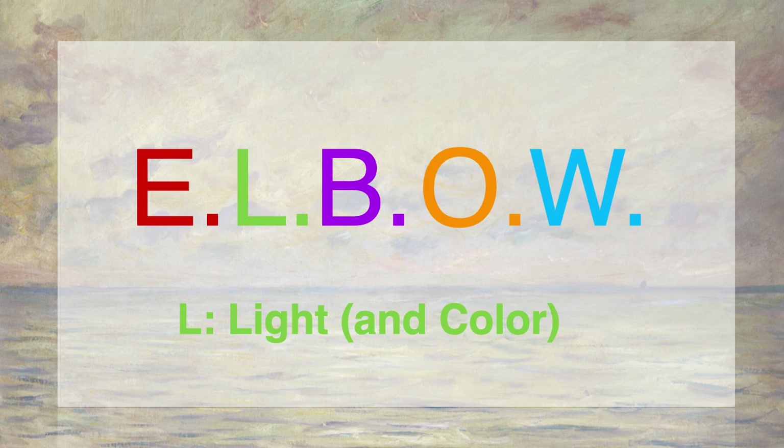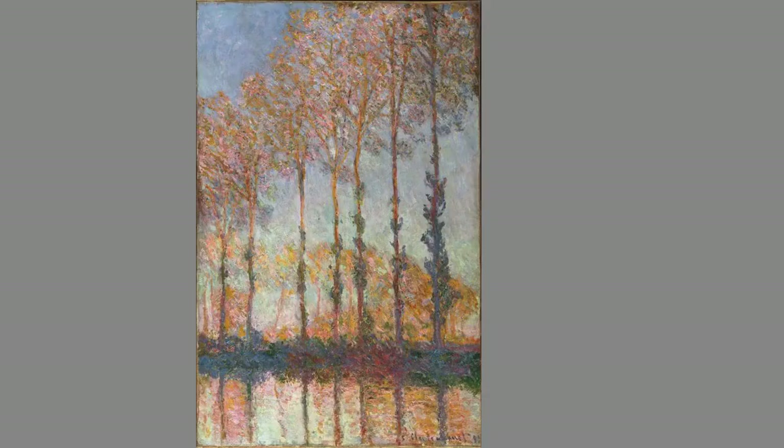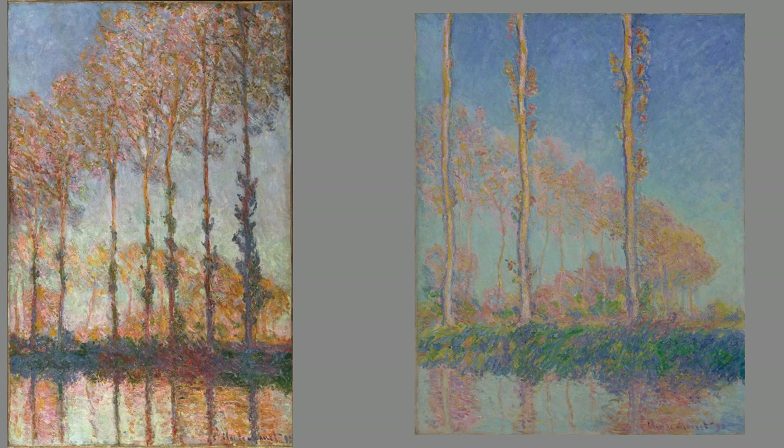Now let's talk about L for light. The Impressionists were fascinated by light and the colors it could capture. Look at these poplar trees painted by Monet along a river near his home. There's an S-bend in the river, and you can see the trees follow the curve of the river's edge into the distance. These trees were spaced and planted in a regular pattern to be cut down for lumber. But Monet wasn't painting the trees — he was painting the light on the trees. He did a whole series of these paintings; the museum actually has two of them. He wanted to capture the light at different times of day and in different seasons.